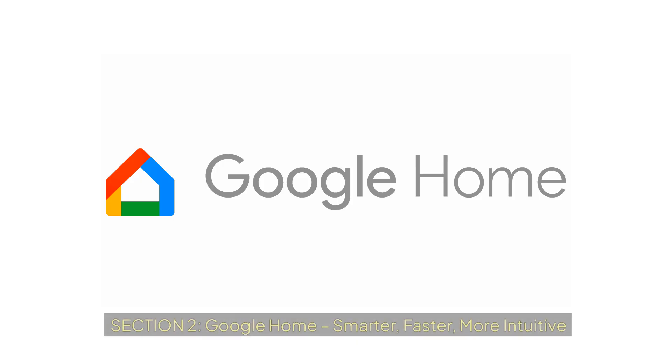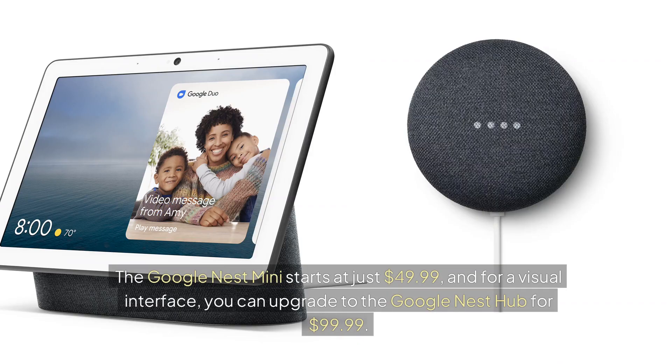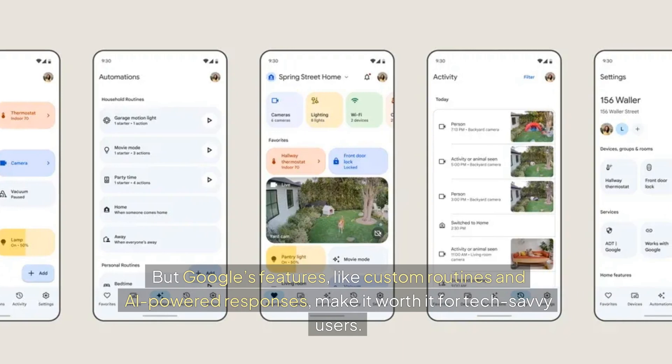Section 2: Google Home — smarter, faster, more intuitive. We have Google Home, known for its advanced voice recognition and integration with Google's powerful ecosystem. The Google Nest Mini starts at just $49.99, and for a visual interface, you can upgrade to the Google Nest Hub for $99.99. Automating a three-bedroom home with Google Home will cost you around $500 to $800, slightly more than Alexa. But Google's features, like custom routines and AI-powered responses, make it worth it for tech-savvy users.